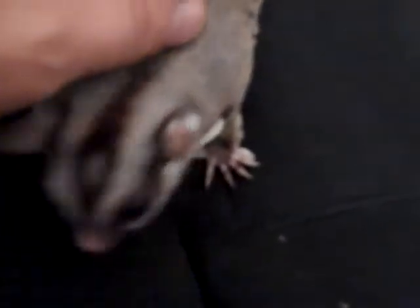He has cute little nocturnal eyes. He has a little bunk ear — a little bunk ear. There's his cleaning thumb that you can see now, his little cleaning thumb. They have neat little hands.